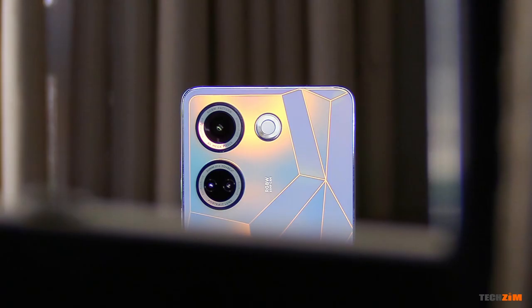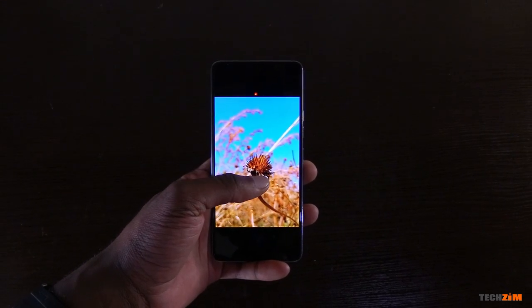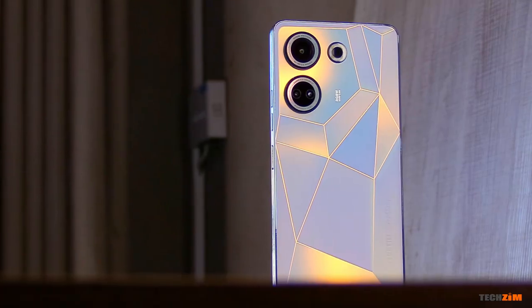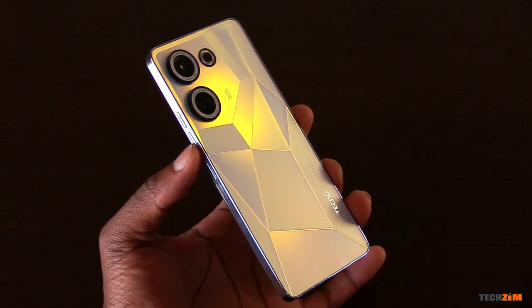As an overall package, it's a solid smartphone. The display is very good looking, the cameras do an excellent job in well-lit environments, the battery life can take you comfortably past two days of moderate usage, and it's one of the most unique and beautiful looking smartphones you can buy right now. At the time of filming, I did not have the price, but if I get it before this video is out, you'll see it somewhere here.